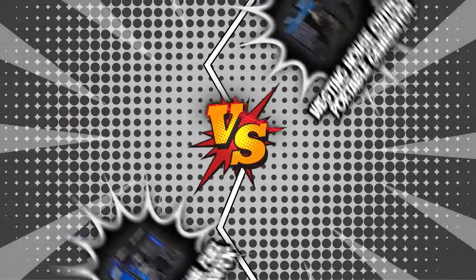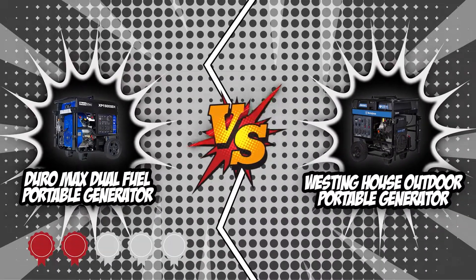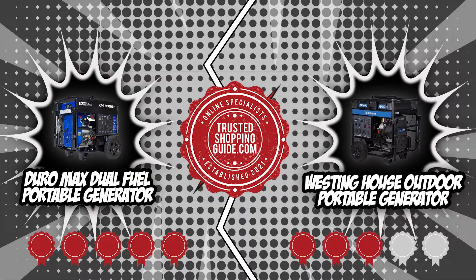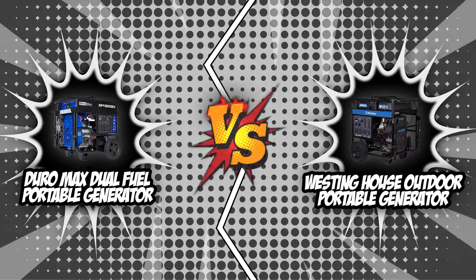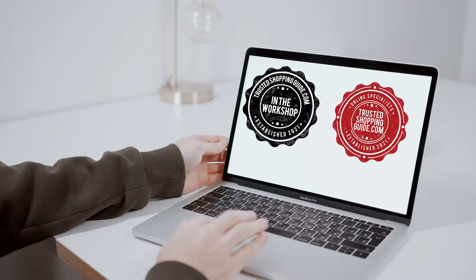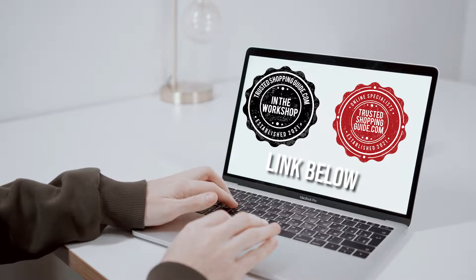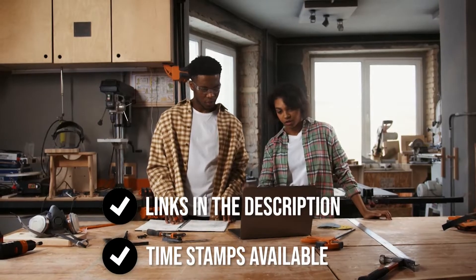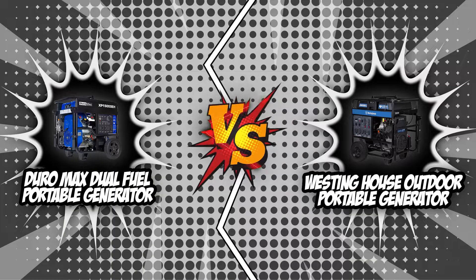In today's review, we have picked two of our strongest contenders: the Duramax Dual Fuel Portable Generator, which has garnered a 5 badge rating, and its close competitor, the Westinghouse Outdoor Portable Generator, which has earned a 4 badge rating. To find your best bet, these two options will be rumbling in today's brand wars. If you are interested in the other portable generators that we reviewed, do check out our portable generator review video linked below. If you want direct links to the products themselves, all these links are also listed below. So, without further ado, let's start the brand wars.